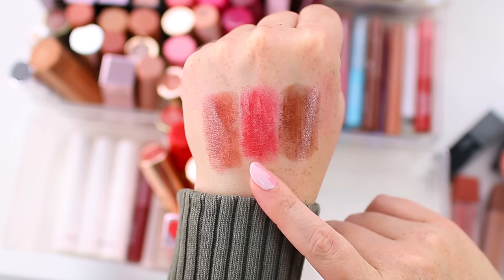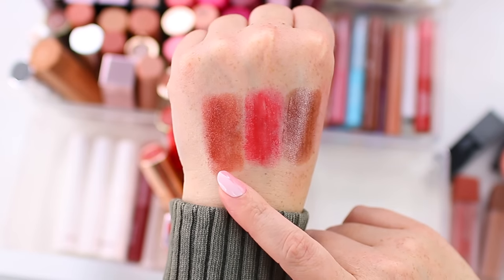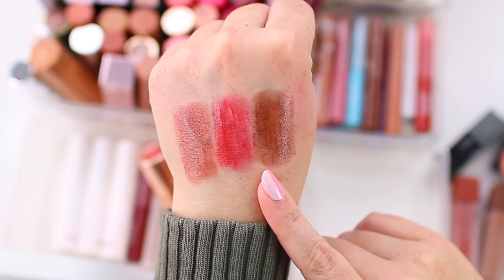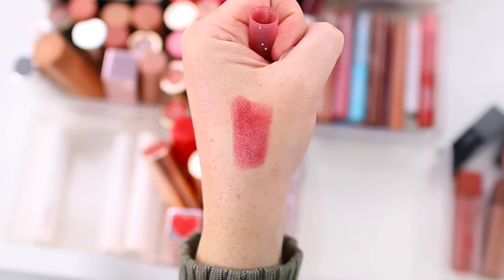I also have Museum Date, Get Right, and Status. I love Get Right — this is one of my favorite reds of all time. I'm going to declutter Museum Date since I haven't worn that one in a while, but I'm keeping Status too — it looks really pretty over a cool-toned lip liner. I also have one more in the shade Girl, Please, which is a super pretty red-toned berry, so I'm going to keep that one too.